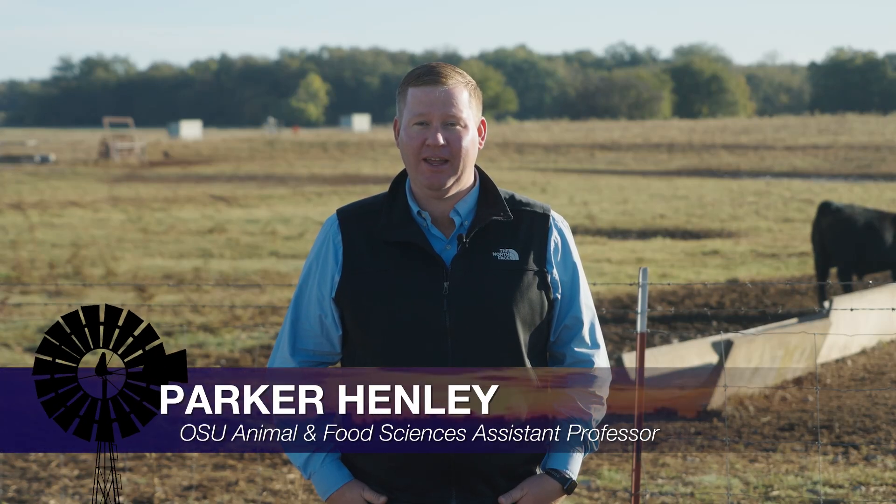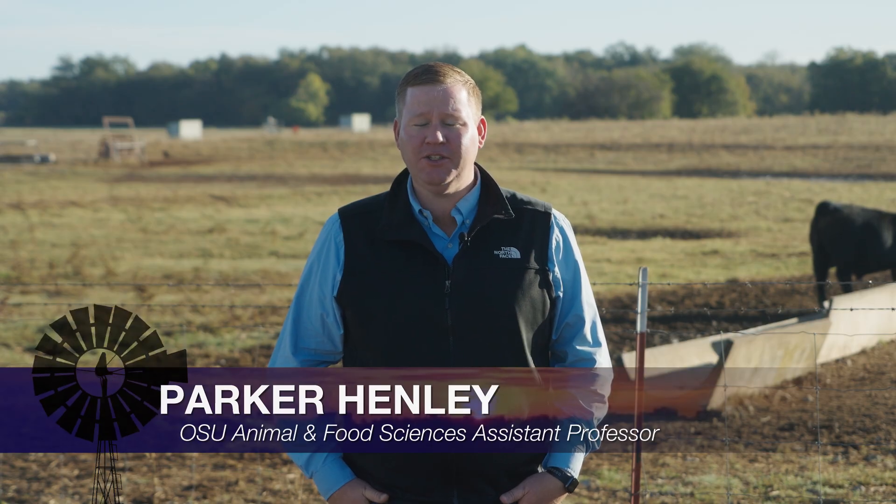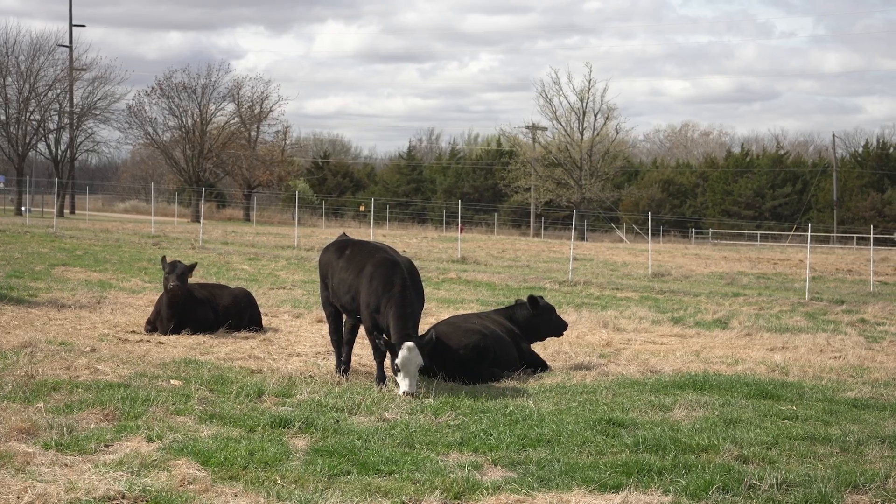Good morning, Oklahoma. My name is Parker Henley and I am filling in this morning for Dr. Johnson here on the Cow-Calf Corner. This morning's topic is going to be about selecting replacement heifers for the success and long-term future of our cow herd.